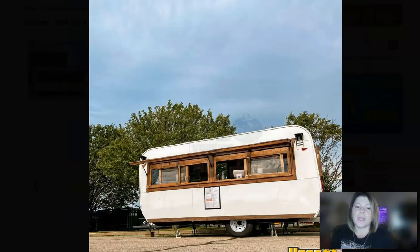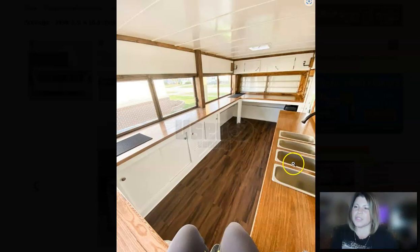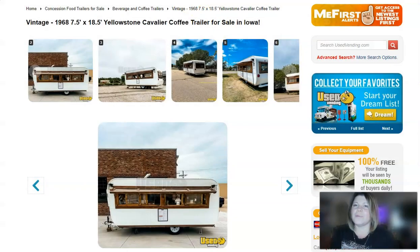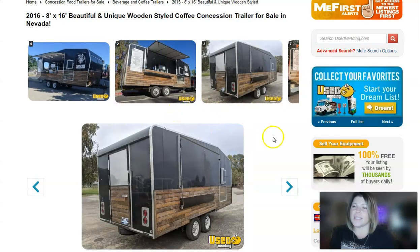It is going to have the awning right here, as well as a triple sink right here. It's also going to come with a point of sale system — Square — and it has an espresso machine.